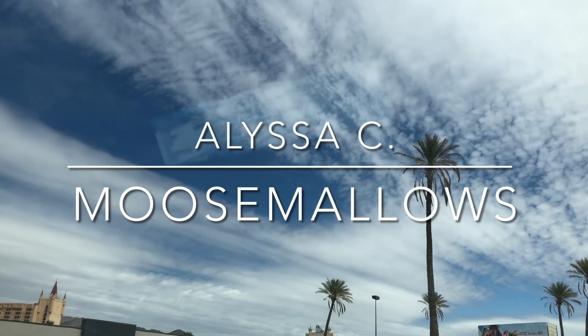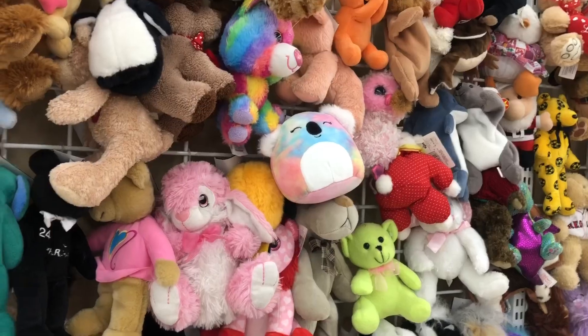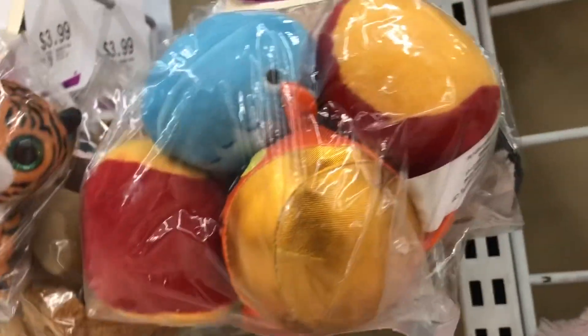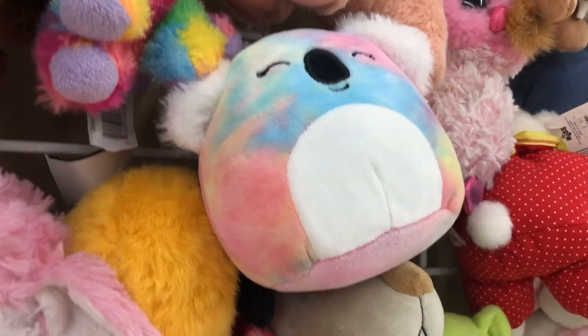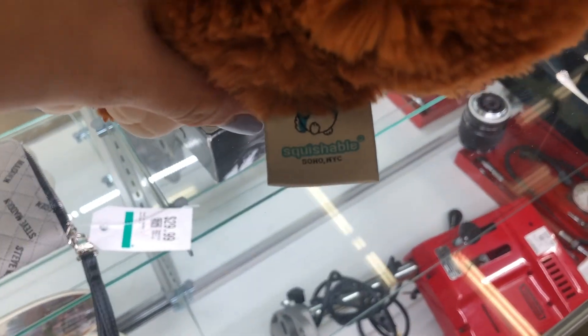First up, my favorite thrift store — this is Savers. They have a huge stuffed animal selection. I saw this tiny little micro mellow from the Deep Sea Squad, and not far from it I saw this colorful koala squishmallow. I also found this Bigfoot Squishable that I was able to pick up and ship to one of my friends who actually lives in the UK.